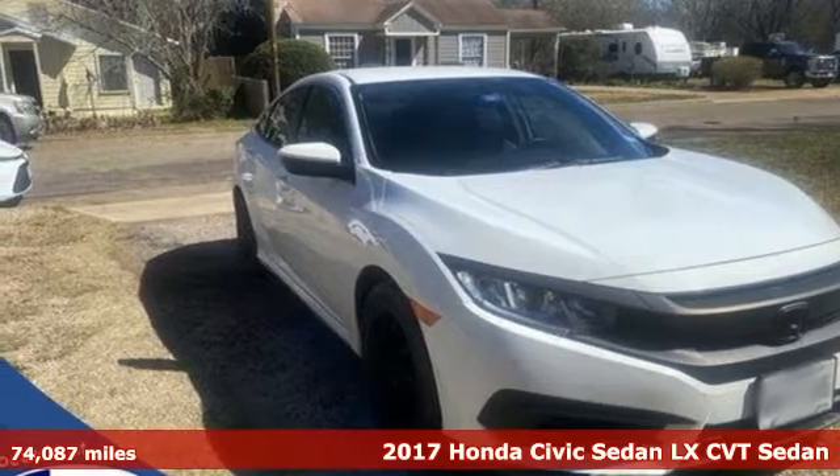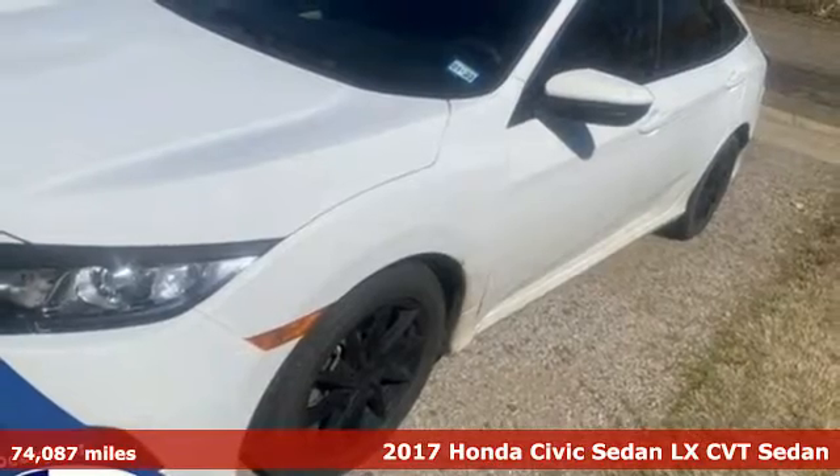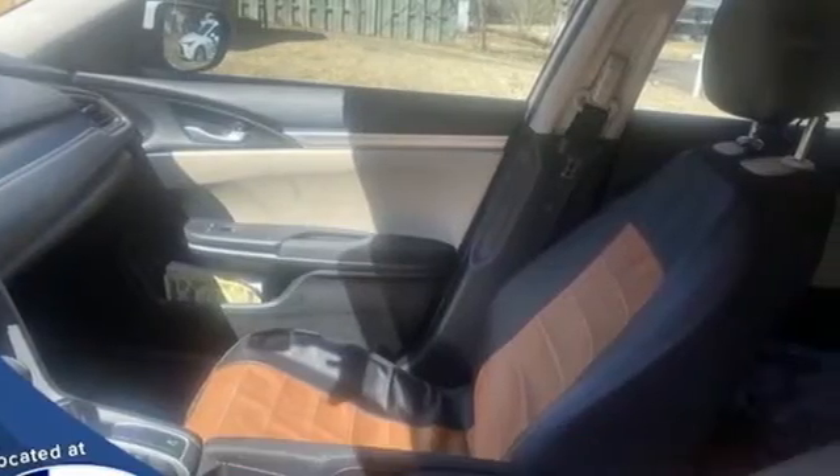It's a 2017 Honda Civic Sedan. Get more mileage out of every drive with this Civic. A great vehicle is comprised of great features like these.